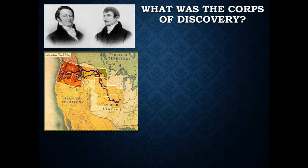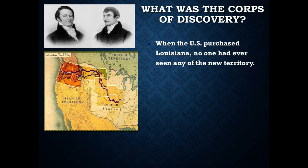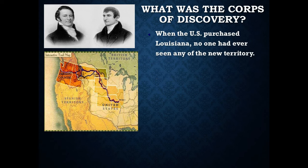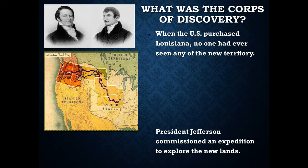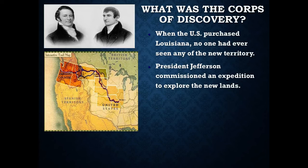At this point, we had all this new territory and had never even seen it before, so it was time to go exploring. The Corps of Discovery was created. When the U.S. purchased Louisiana, it had never been seen, so we wanted to send some people out to go and check it out. President Jefferson decided to create an expedition to go and explore the new lands.